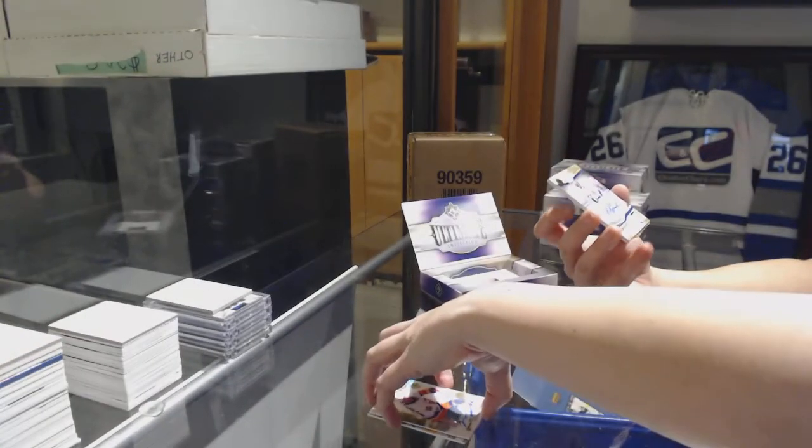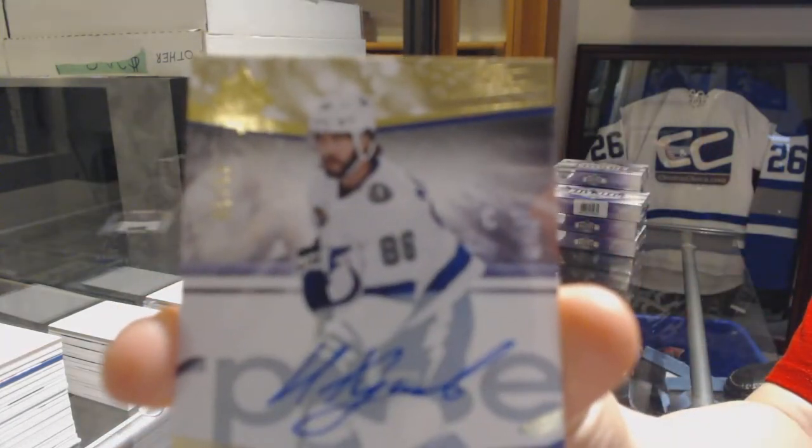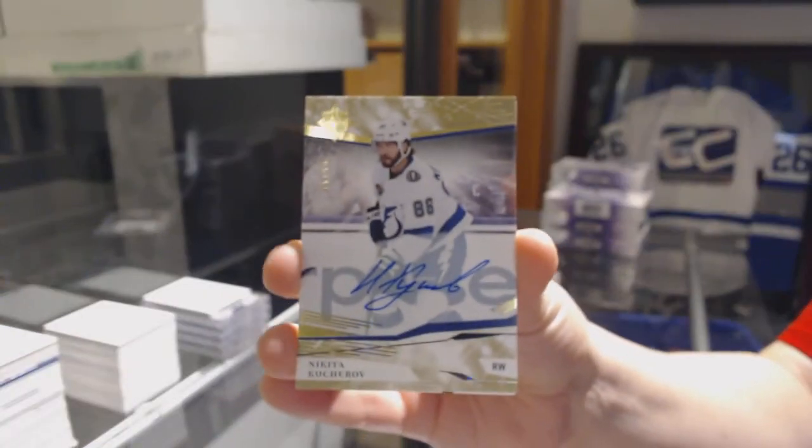Number 250, base auto for the Tampa Bay Lightning, Nikita Kucherov.